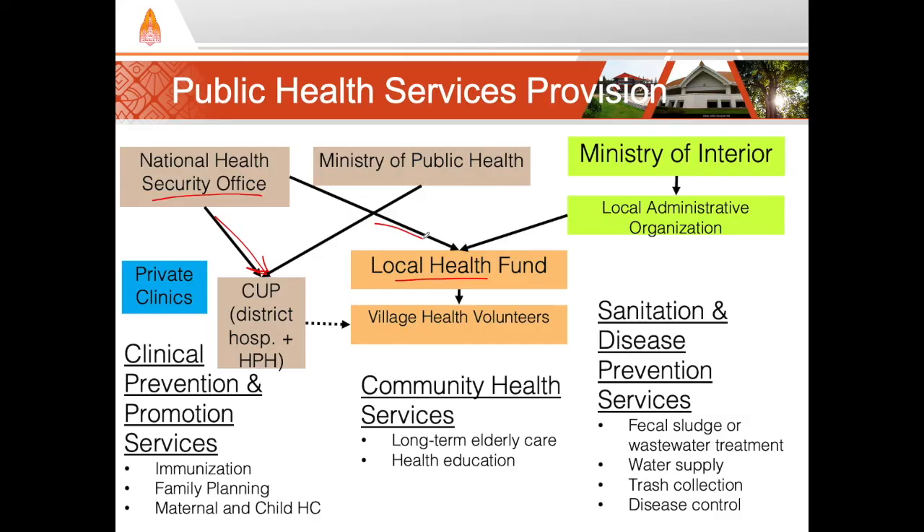The local health fund must pay the VHV stipend and fund health promotion projects at the sub-district and village levels. Those local administrative organizations, or LAOs — which can be sub-district administrative organizations or municipalities — run the local health fund, so they are a key player in public health as well. In short, the two key players for funding and administrating public health services at the local level are the district hospitals and HPHs, and also the LAOs. The key actors who execute public health are the HPH and VHVs, and the key sources of funding are the NHSO and LAOs.